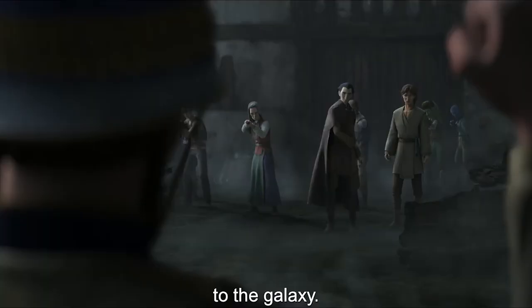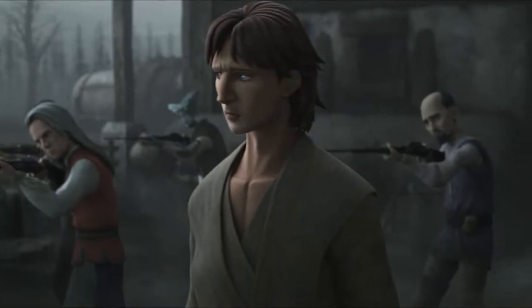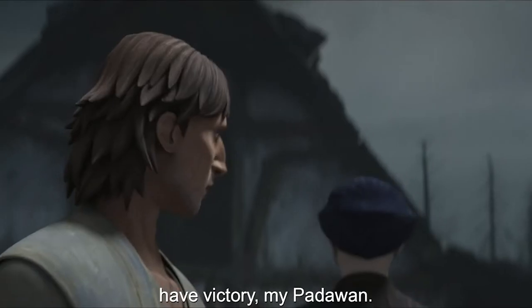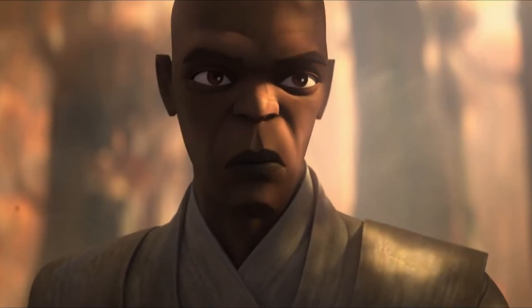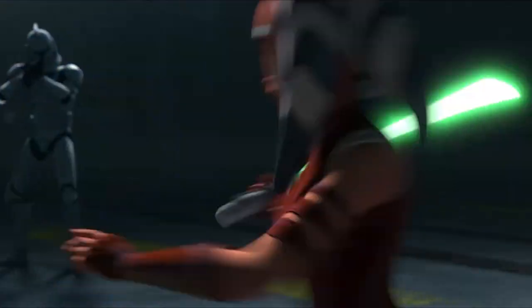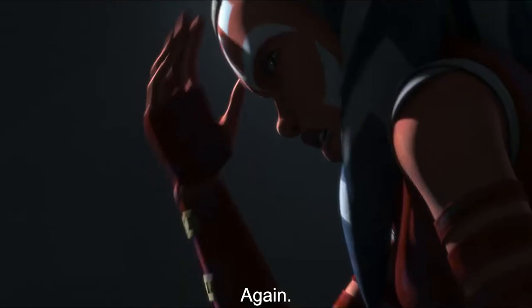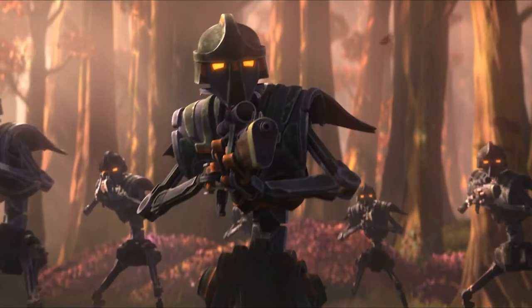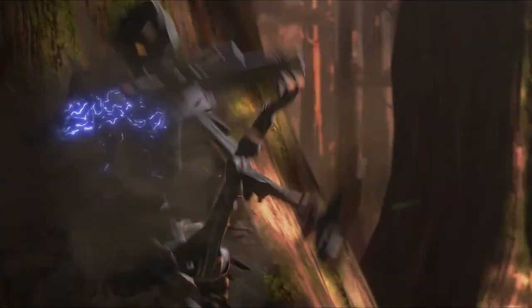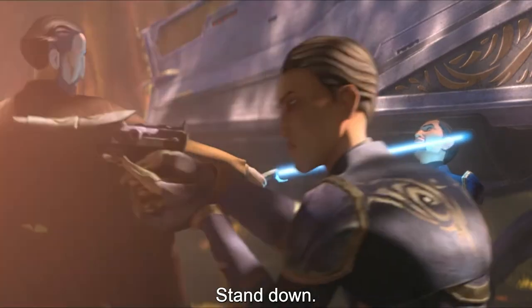Ahsoka's first episode, titled Life and Death, is honestly a bit skippable, but not awful by any means. Her standout episode was definitely episode 5, Practice Makes Perfect, with episode 6, Resolve, not far behind, at least in my opinion. In terms of Dooku, both episode 2, Justice, and episode 3, Choices, were solid, but the standout was for sure episode 4, The Sith Lord.